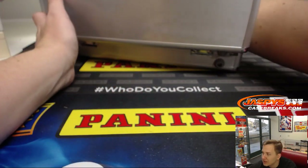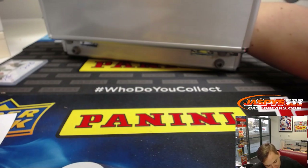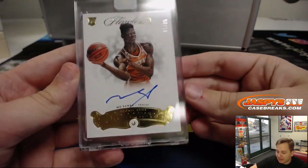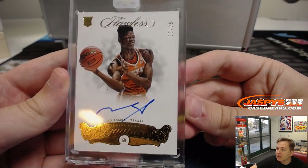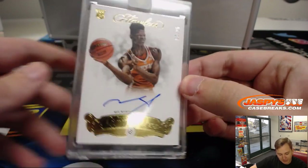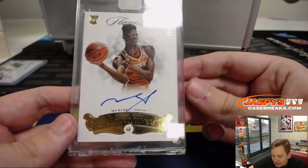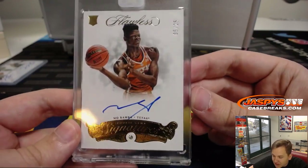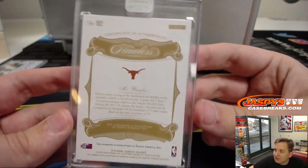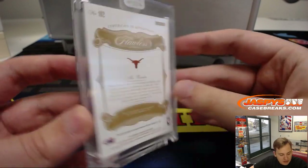Let's show this one next. Very nice, gold autograph, five out of 25 - Mo Bamba for the Magic. Jeremy S. gets the rookie gem signature, Mo Bamba. Five out of 25.